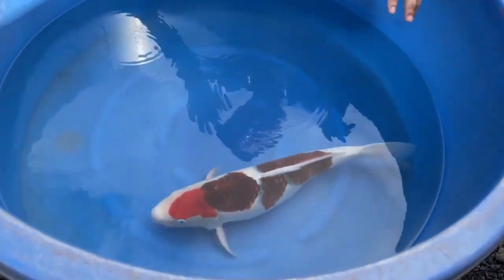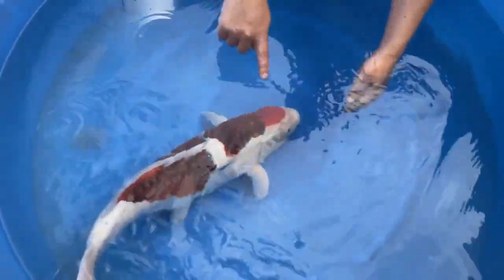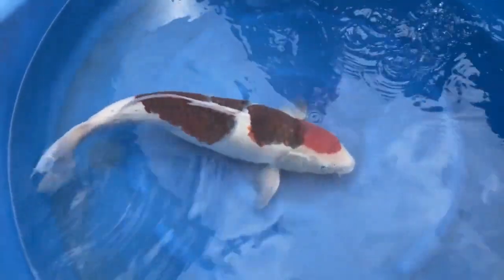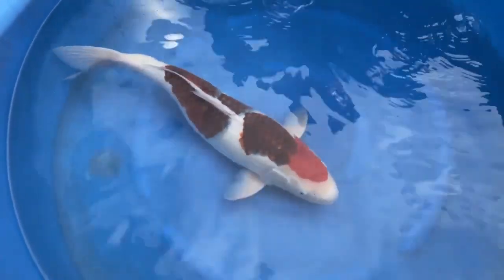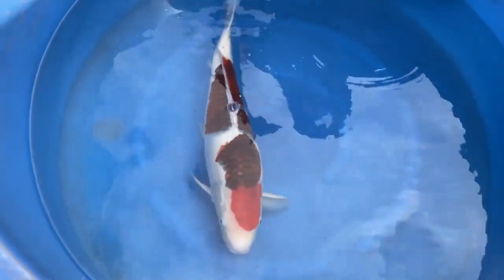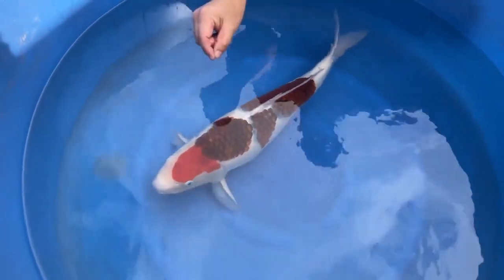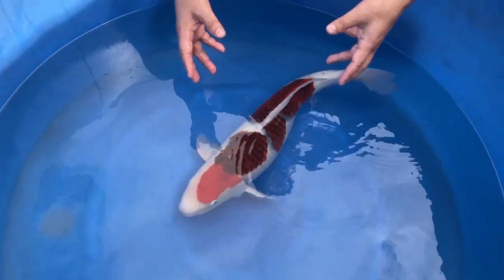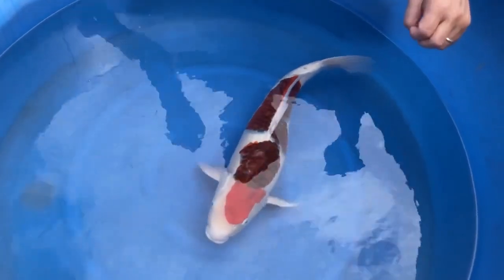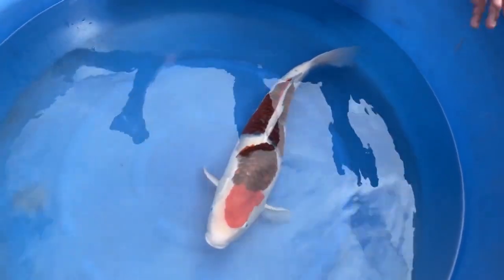One more thing I should mention: some people may note there is a little window in the middle of the pattern here. Yes, it is a weak point of this koi, but remember — this is not a Kohaku, this is a Koromo. The indigo condition is much more important than a small weak point in the Kohaku pattern. So yes, it is a weak point, but as a whole package it is very minor. Please do not worry too much about it.